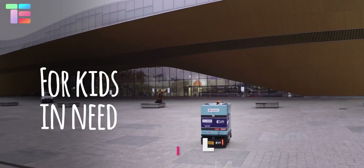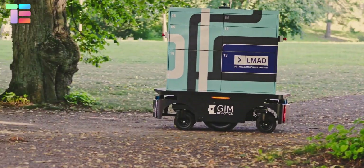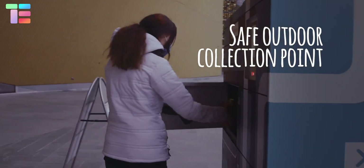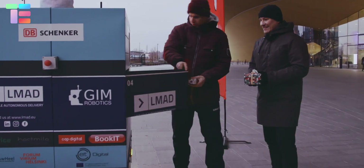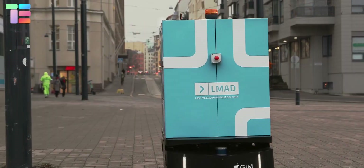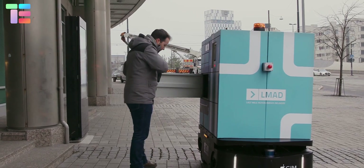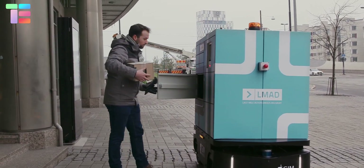LMAD — The Last Mile Autonomous Delivery Robot — is a software platform developed for multiple types of autonomous delivery robots. It is a last-mile option for delivering gifts to children or delivering groceries to customers. It has a safe outdoor collection point at a destined location, where a decided pin and barcode ensures the safety of goods and delivery to the assured customer.